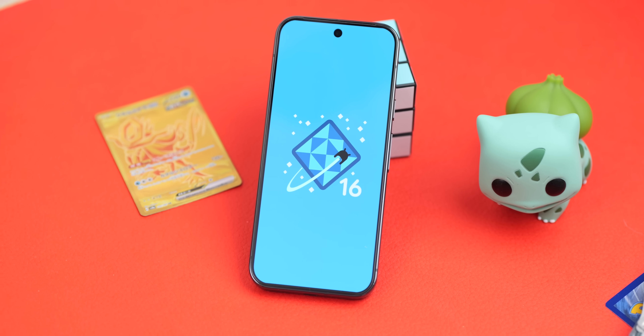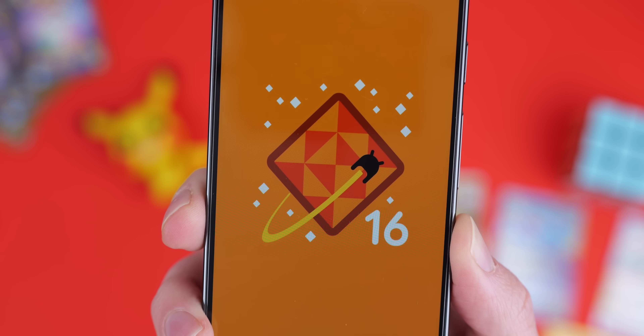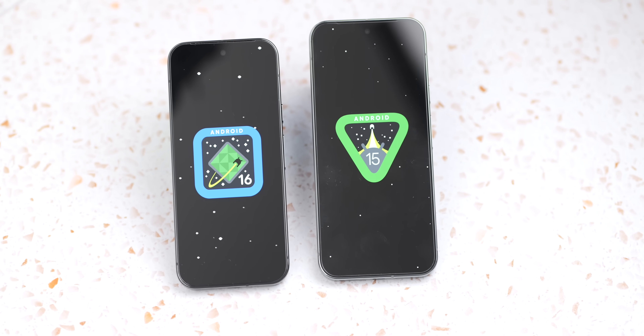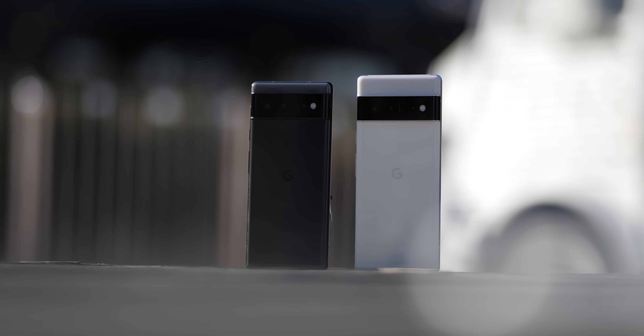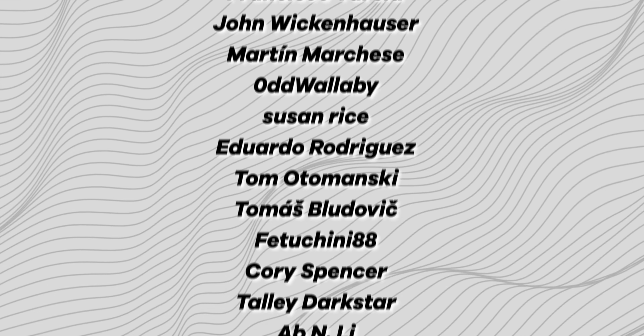That's everything new we spotted in Android 16 Beta 1. We'd recommend this build for anyone who wants to try the update ahead of launch — the developer preview wasn't really worth flashing, but you can go to the Android Beta site and sign up to get an OTA update, or flash the current build manually using a link in the description. If you're on a Pixel 6 or newer, you're eligible. Leave a comment and let us know how you think Android 16 is coming along. A huge shout-out to our channel members on screen right now — we love you and appreciate your support. Until next time, this has been Jordan Floyd with 9to5Google. Thank you so much for watching, and I'll see you in the next one.